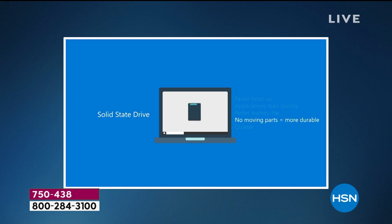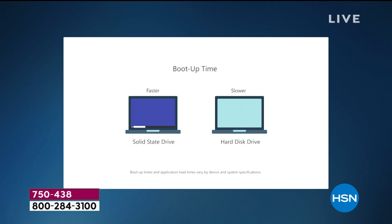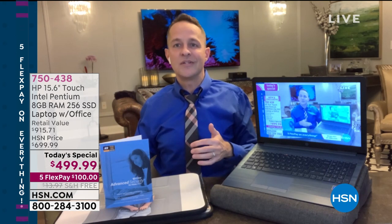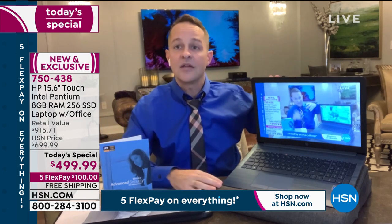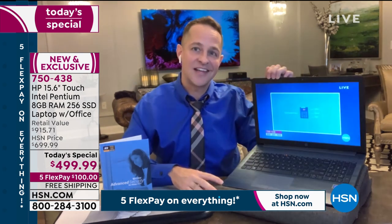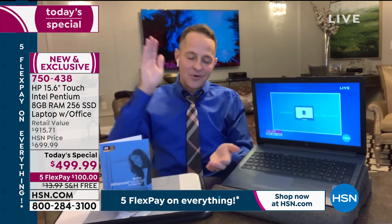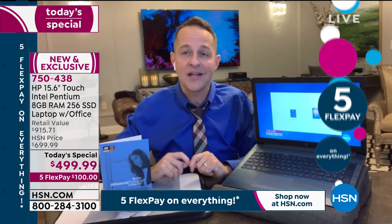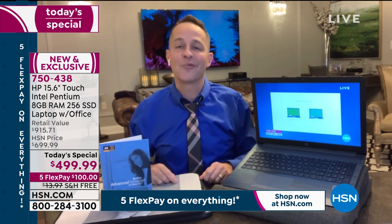Faster boot up, applications open more quickly, better battery life — about a 12-hour battery life, no moving parts, it's quieter. The solid state drive boots up faster, but see what else it does: opening multiple applications is really key when you multitask. Here's a great example — we're streaming HSN right now. You could be streaming Netflix, Hulu, Prime Video, HBO Max. If you close your computer, does it take a while to start again? With the SSD, the video is live right away.